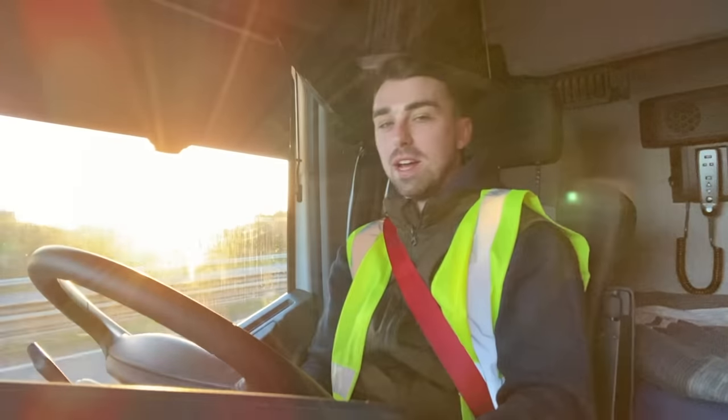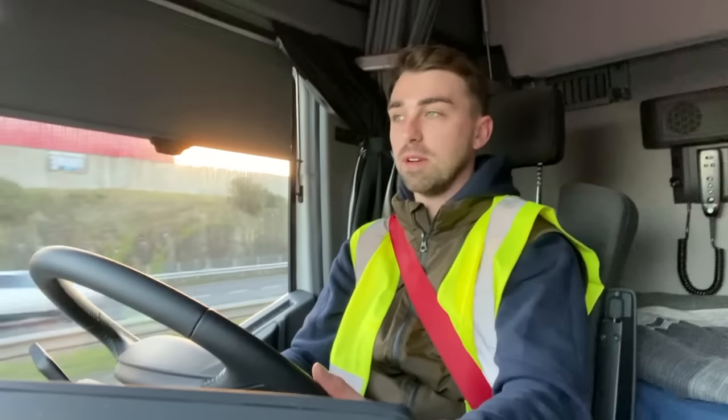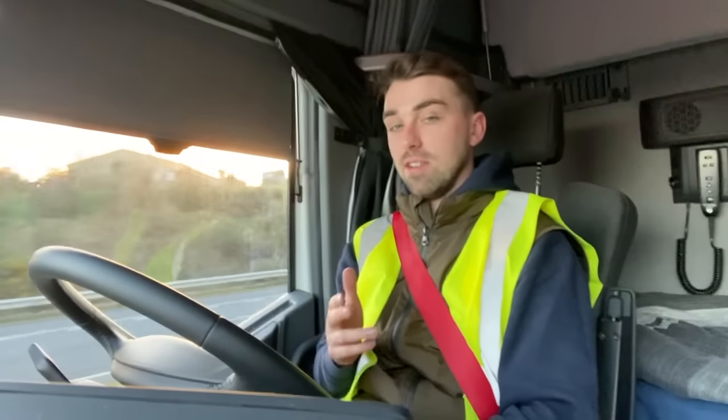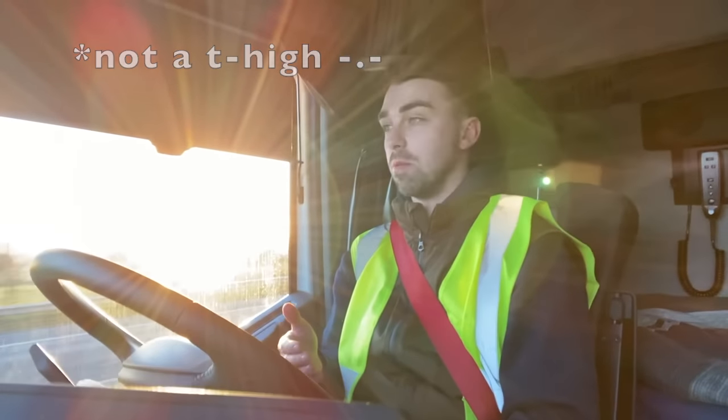Good morning everybody. I don't know why every time I start a video I say good morning or good afternoon or whatever, but welcome back to another video. Today I'm actually driving a Renault T Evolution, a new shape one, and it's actually our own truck, believe it or not.